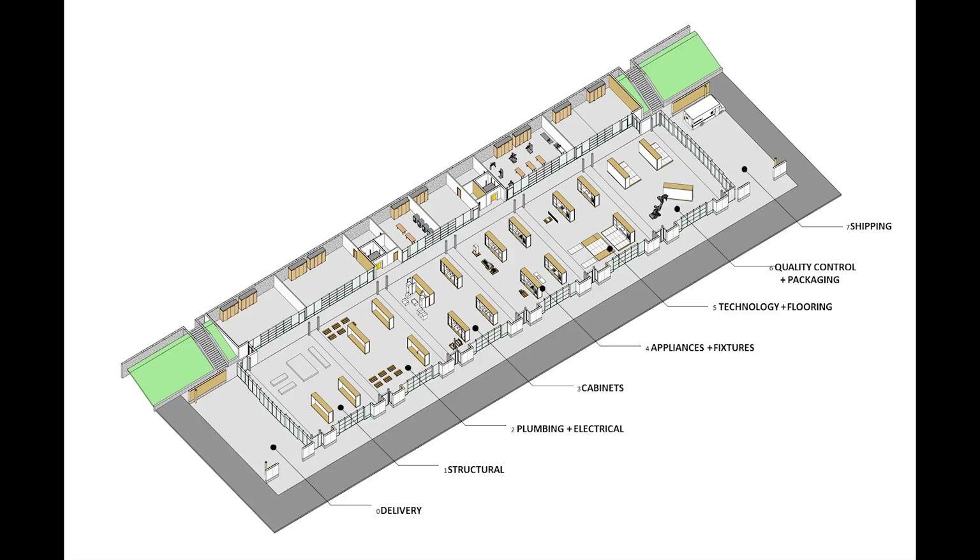At Virginia Tech, we take a little bit of a different approach. Instead of designing a home and then going back retroactively figuring out how to put it together, let's design those pieces from the beginning.